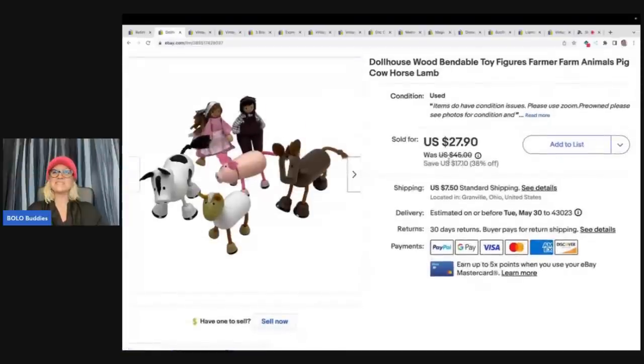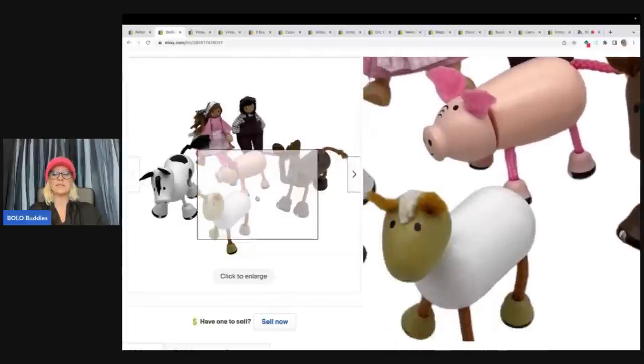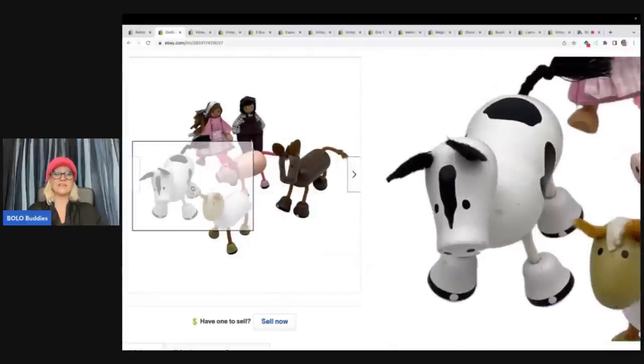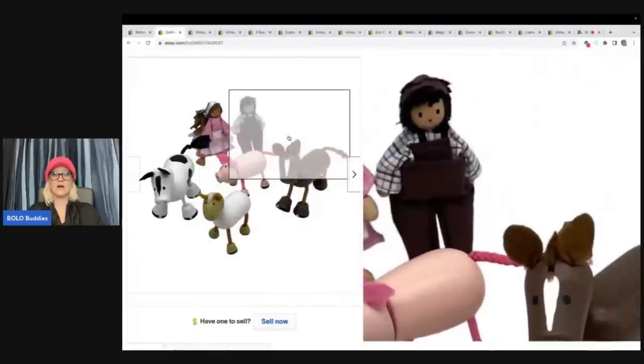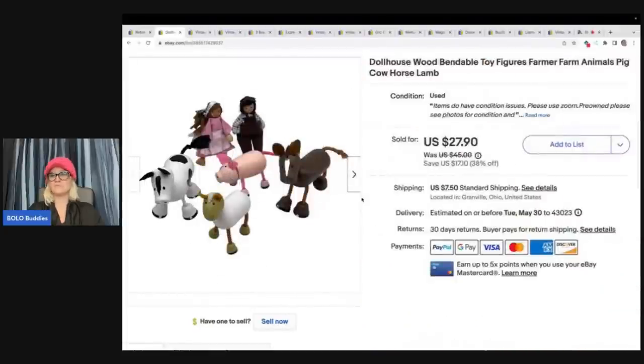The next item is these dollhouse wood bendable toy figures. I could not identify these — I just knew that they would sell. I just had a feeling and they ended up selling really quickly. The condition was fair, not great. Some of them had condition issues from being played with. I picked these up at a thrift store for $1 and I sold these for $27.90 plus shipping. That was unbranded and they still sold.